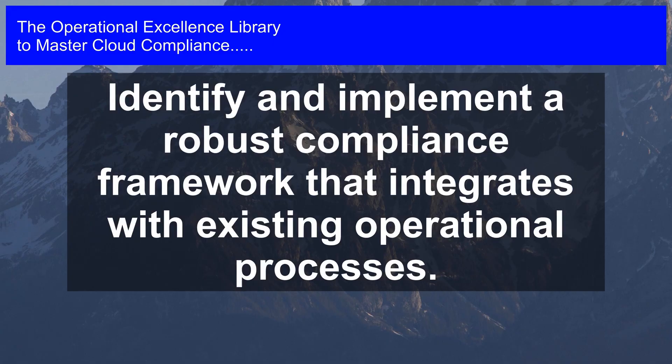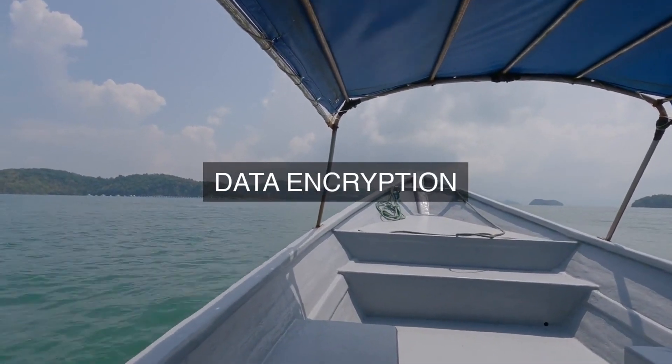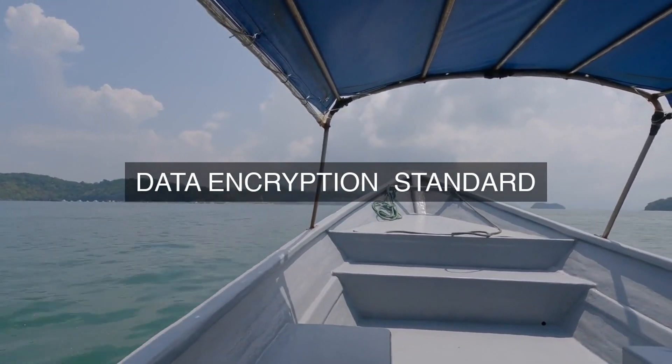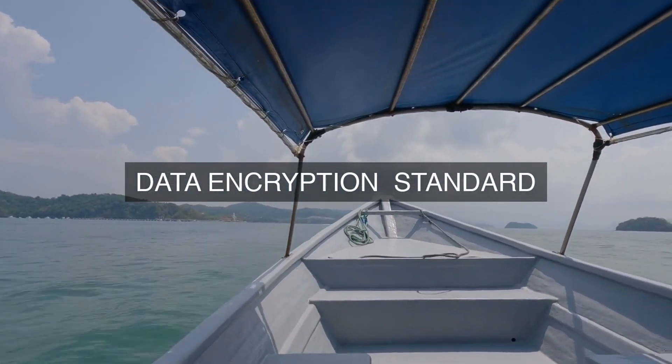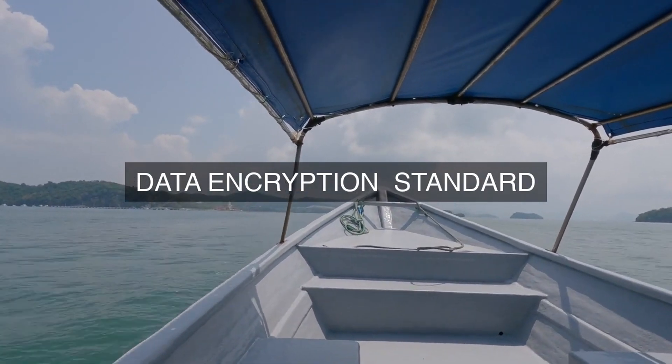1. Compliance Program Management: The cloud provider establishes a dedicated Compliance Program Management Office that oversees and coordinates all compliance-related activities across the organization. This office is responsible for developing, implementing, and maintaining the compliance program, ensuring that it is aligned with industry best practices and relevant regulations.